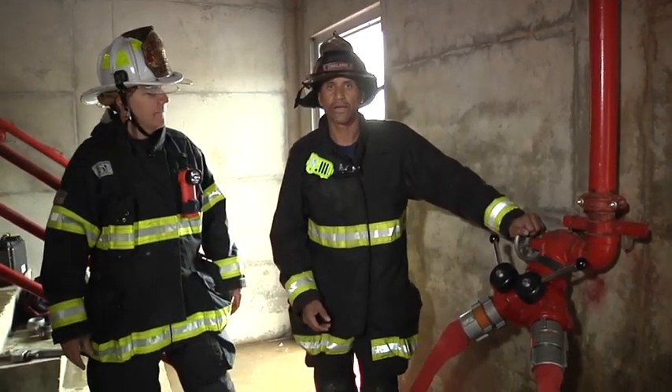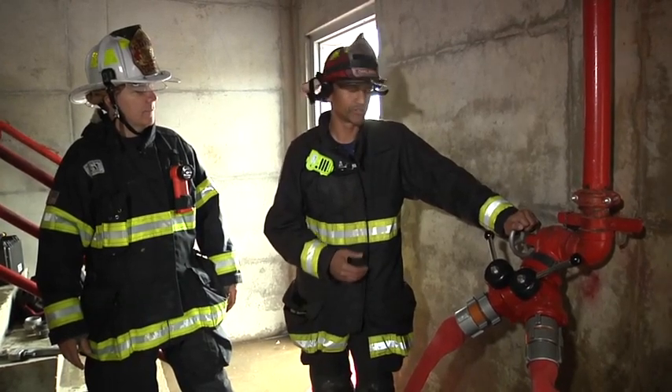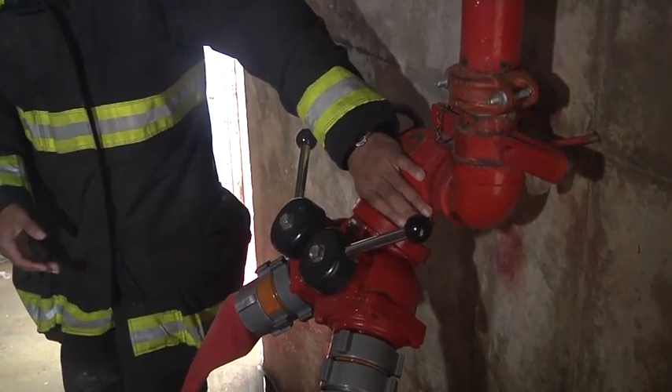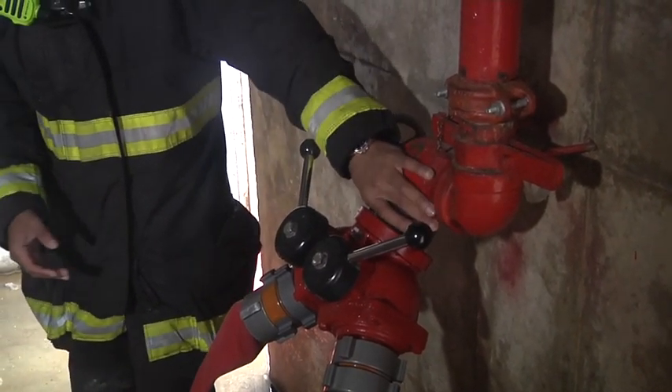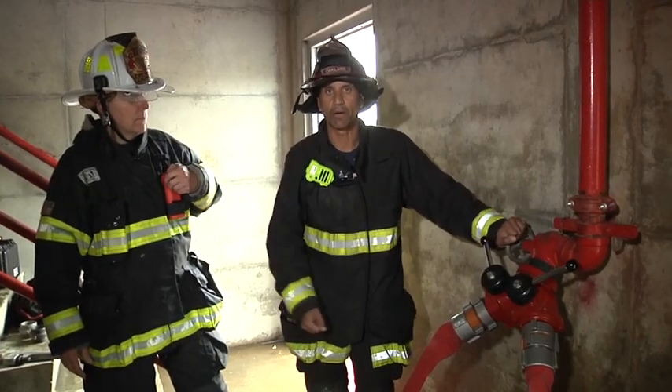So what we decided is we're going to pump through the first floor outlet. To do that, first we have to make sure that there's no pressure-reducing device on the outlet itself. If there's a pressure-reducing device, we'd want to remove that from the system to not restrict the water we're pumping into the system.